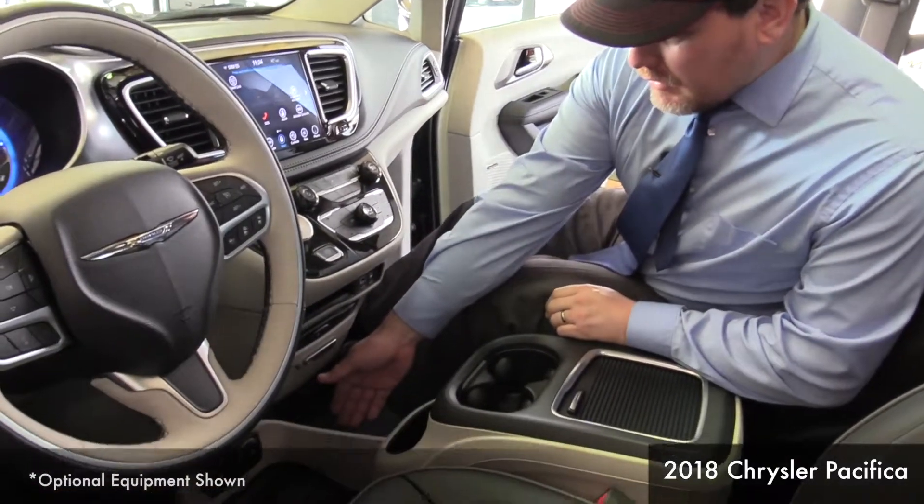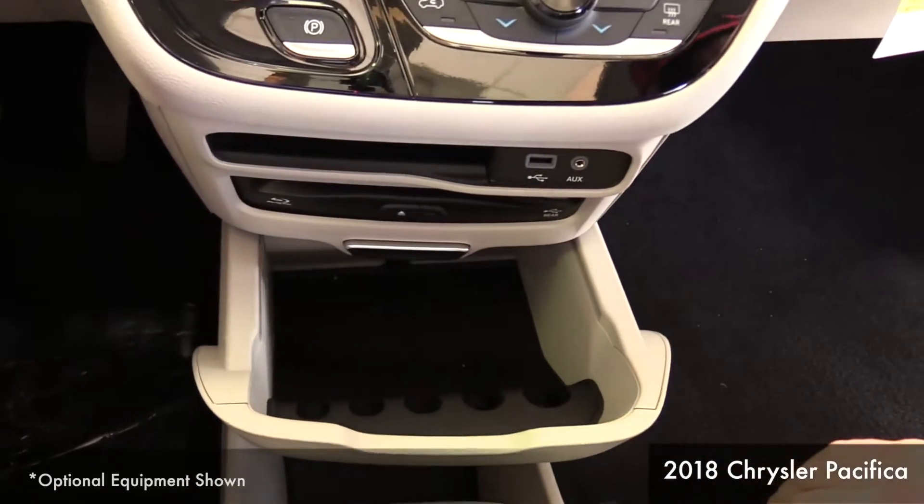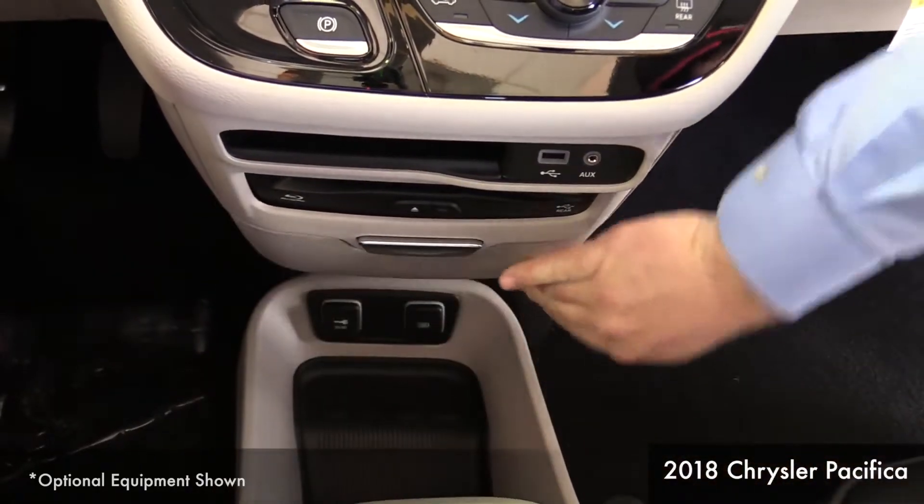Chrysler also thought about plenty of storage space for your belongings. If you look down here, you'll see there's a nice place to place your bag or your purse. And in here, there's even more storage — there's tons of space.